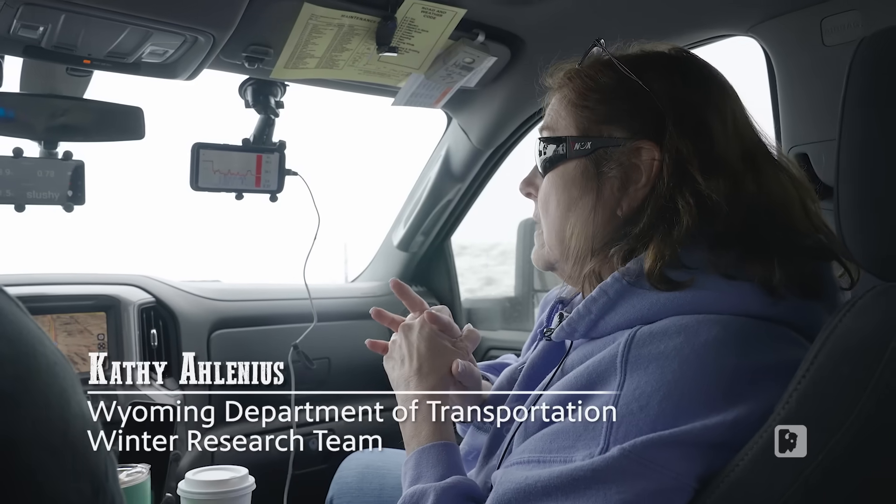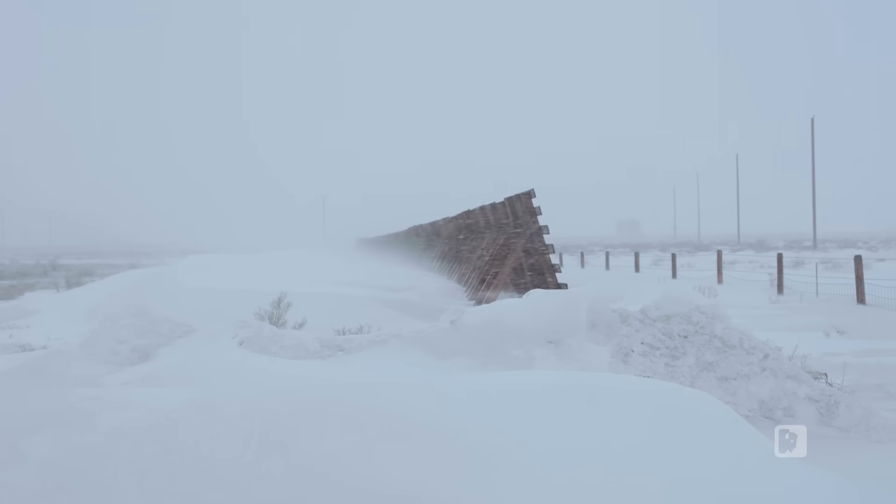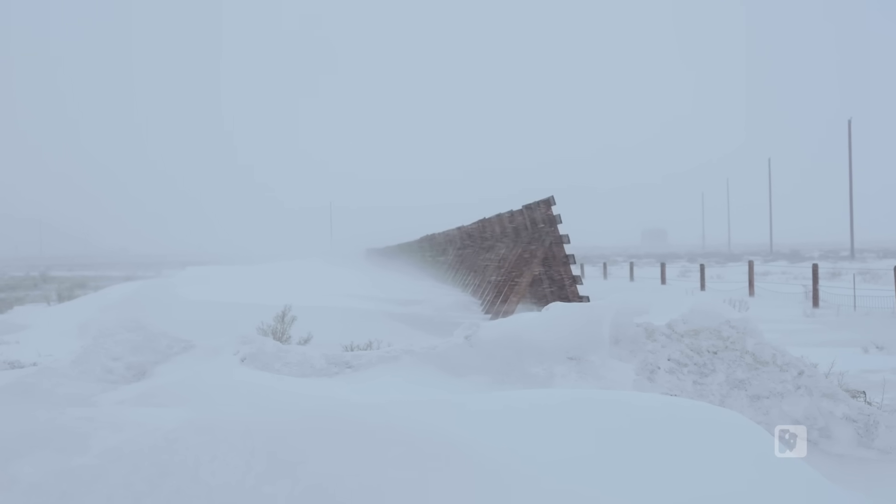My name is Kathy Elanius. My purpose of coming out today is to look to see how our snow fences are filling. We were told our fences are full, so we're coming out to see if that's actually the case.